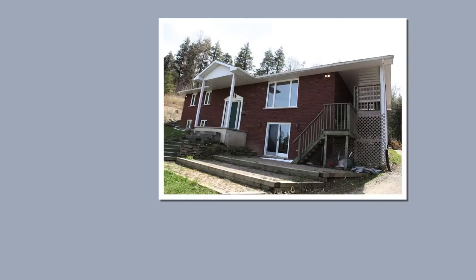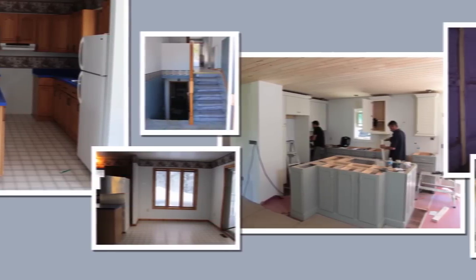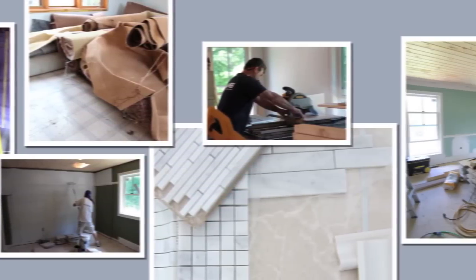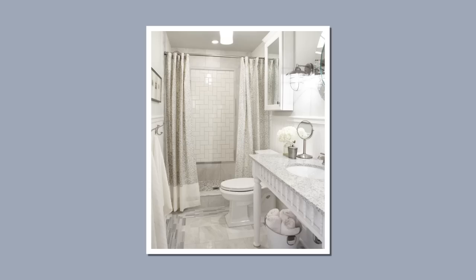Hi, I'm Sarah Richardson. As a designer, I'm always looking for a new challenge. For this project, I decided to see what could be achieved by renovating an average house entirely with elements from a big box store. I think the results are pretty dramatic and I'm pretty sure you're going to say, you got that where?